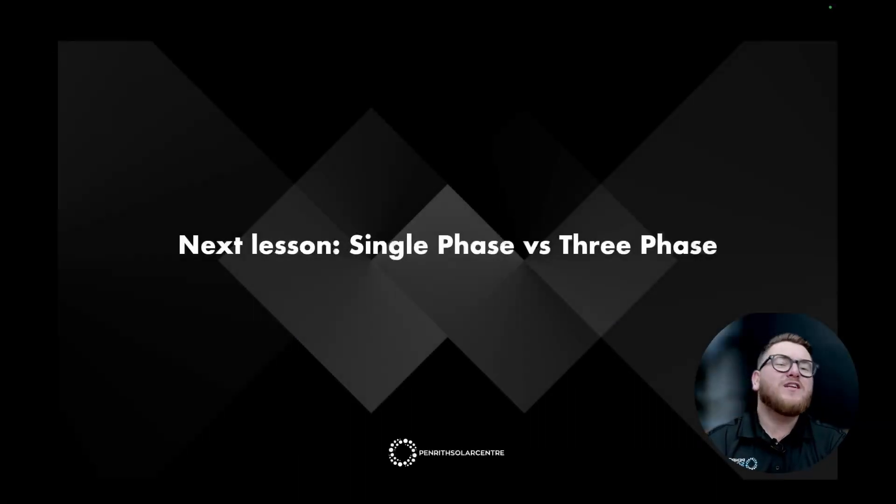I hope you've enjoyed this lesson of the Tesla Powerwall 3 Masterclass. Next up, join me for single phase versus three phase with the Tesla Powerwall 3 — you might be surprised which one I consider to be the better experience. We'll see you on the next one.